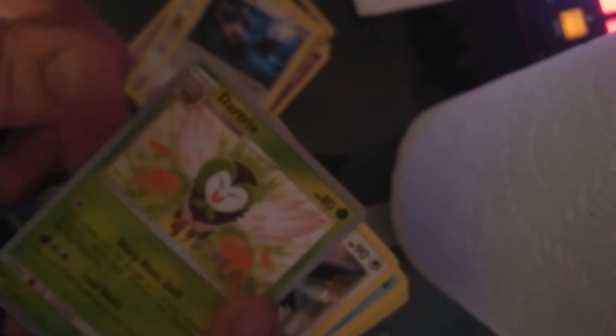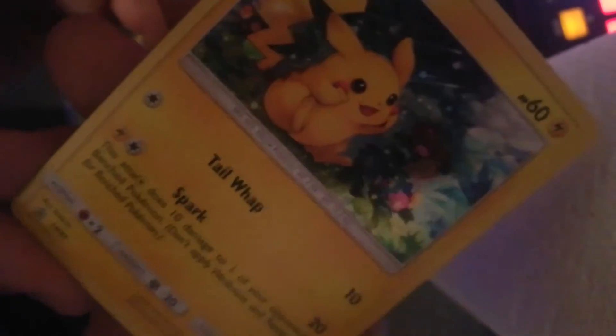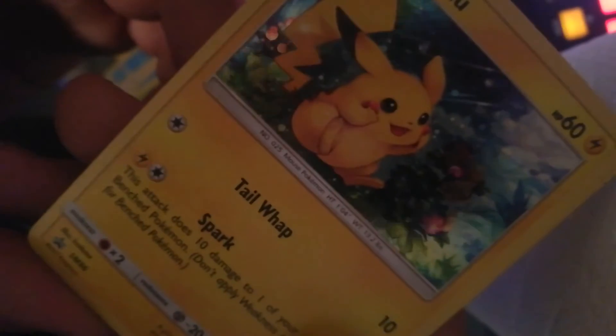Zoroark! Whatever — beautiful! Another World Champions card! And on the end here we got a holographic promo Pikachu — that's beautiful! Sun and Moon 86! It's a legit card!